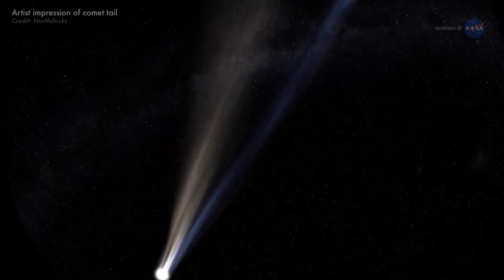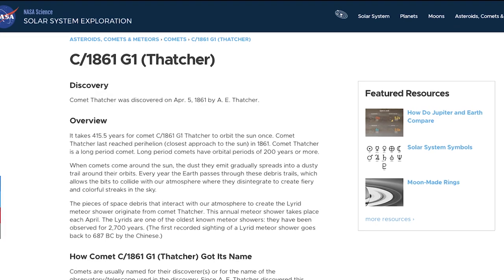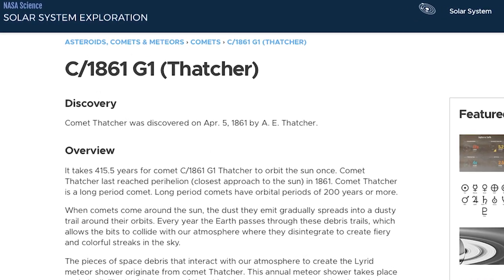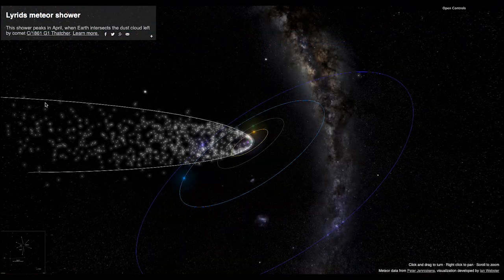Meteor showers happen as a result of Earth passing through the tail of a comet making its way through the solar system. This particular tail is from a comet called C/1861 G1 Thatcher, traveling through our solar system at more than 110,000 miles an hour. Within the orbital path we can see here, there's leftover debris on its path as it makes its way around the sun.